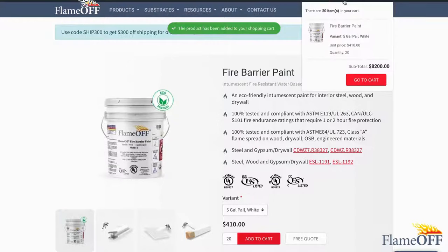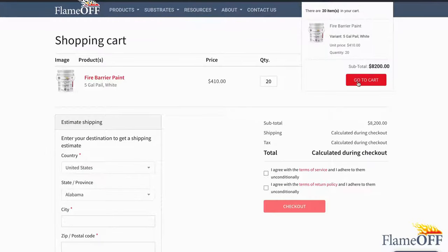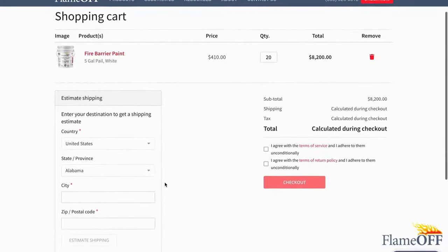Proceed to the cart landing page by scrolling up and searching in the top right-hand corner for the shopping cart. Hover your cursor over the cart and then either click on the shopping cart or click the red Go to Cart button — either way works. Now you can see the contents of your virtual cart, and from here you can use our Calculate Shipping Tool or proceed to checkout.